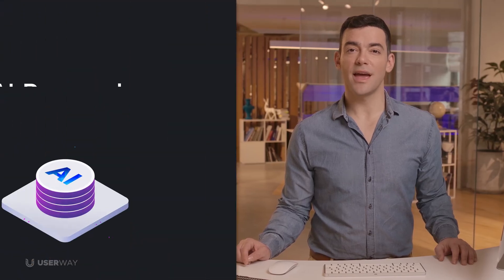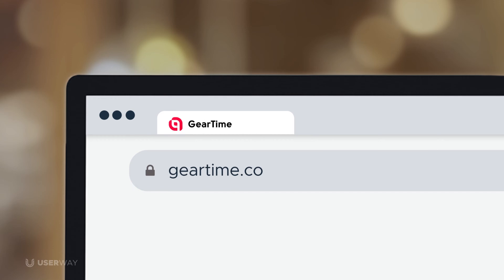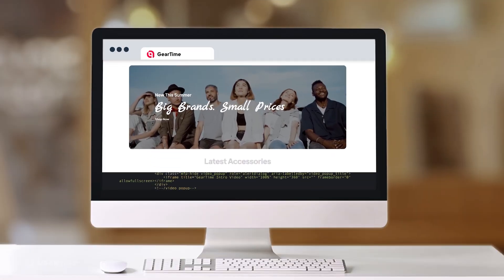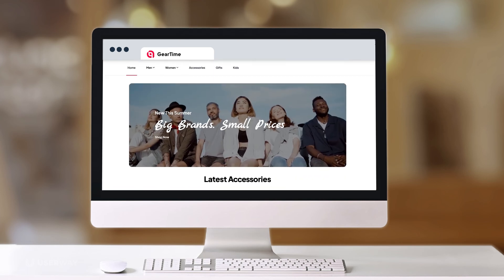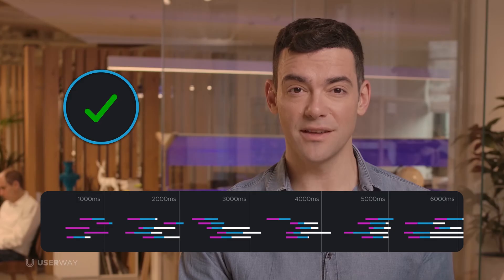Let's see and hear how it works. Part 1: AI-powered remediations. Accessibility starts the moment your site loads. UserWay scans and analyzes your site's underlying code on each page and then automatically applies fixes to every violation it finds. Fixes are applied asynchronously, so your site's loading time and performance aren't affected.